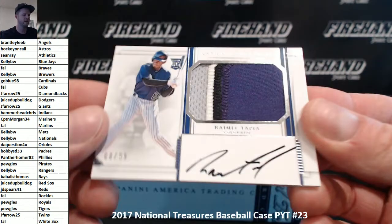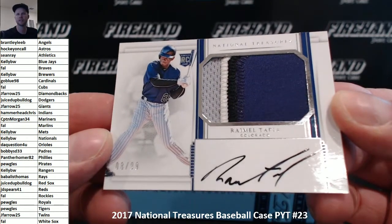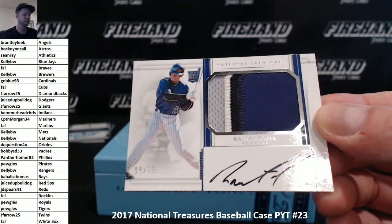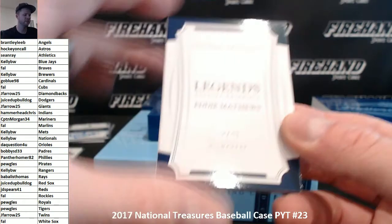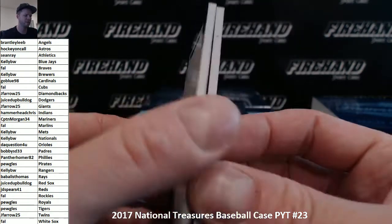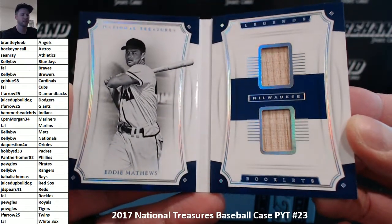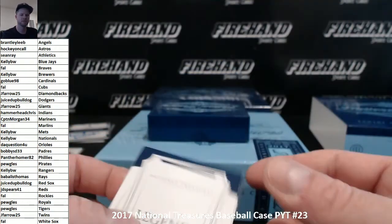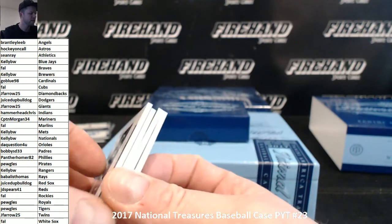Raimel Tapia for the Rockies, four-color auto patch, 8 out of 99 — Frank, Rockies. And a Legends book — Eddie Mathews for the Milwaukee Braves, double bat piece, Frank, FAL. Milwaukee Braves — second book for the Braves.